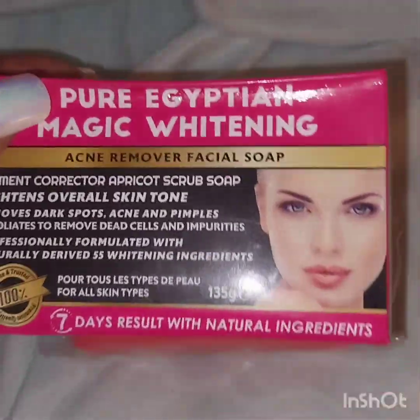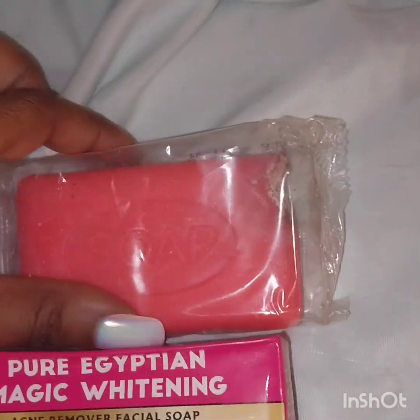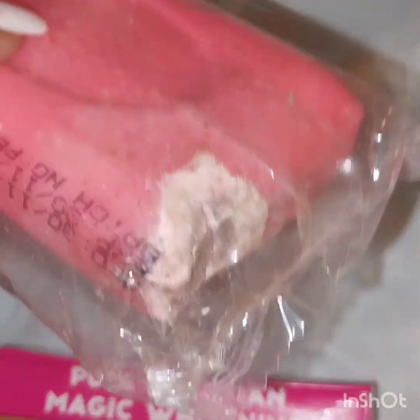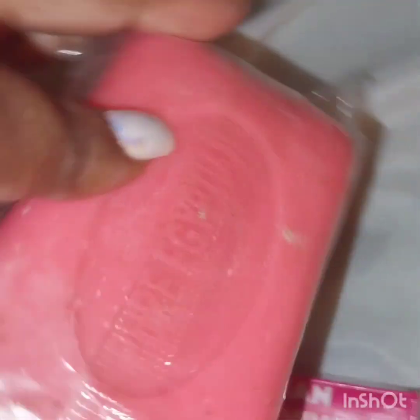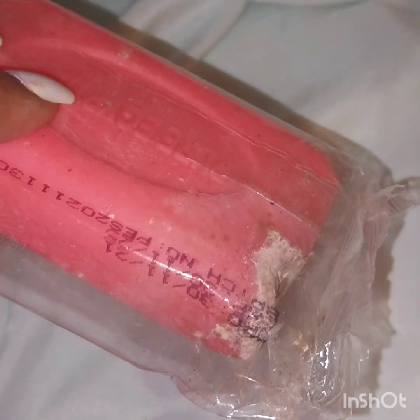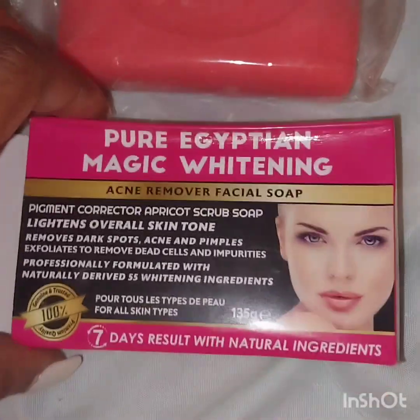I'm going to see if I can find this soap somewhere else because I really want to try it. Subscribe and send me a message — let me know what's going on. Has anything like this happened to you when you purchase things online? Buying a product that's spoiled when the expiration date says it's good until next year? Let me know, guys.